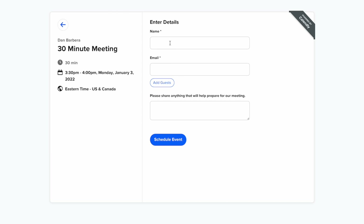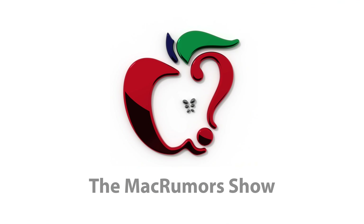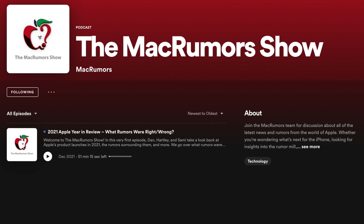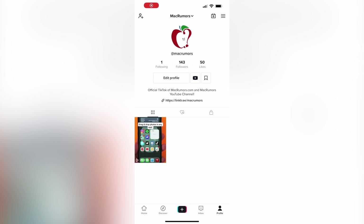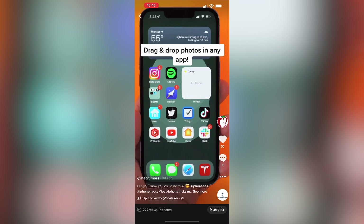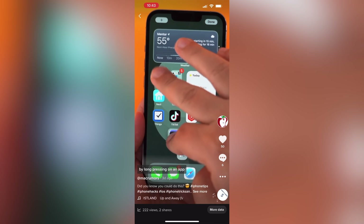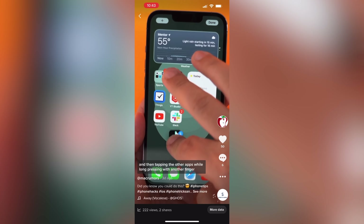Before I get into this video, I want to touch on what's new for MacRumors in 2022, specifically two things. We just launched a new podcast called The MacRumors Show — you can find it wherever you get your podcasts, link in the description. And MacRumors also just launched a new TikTok account with short form content like tips, maybe behind the scenes, or whatever we want to post. Check that link in the description as well.